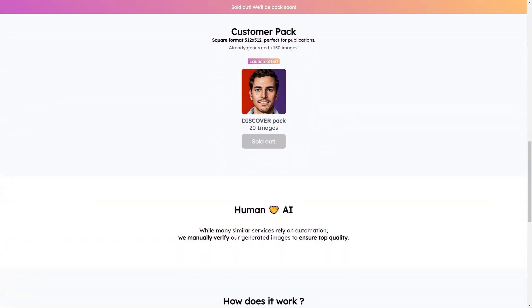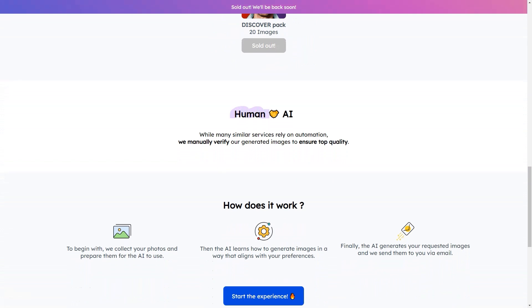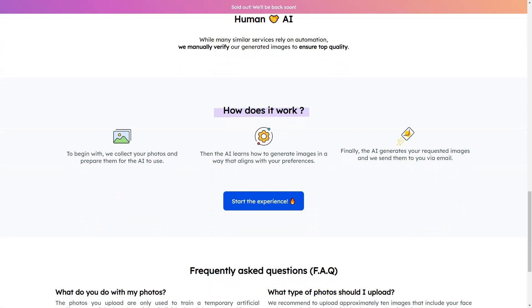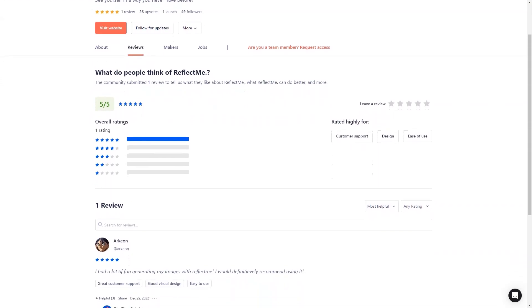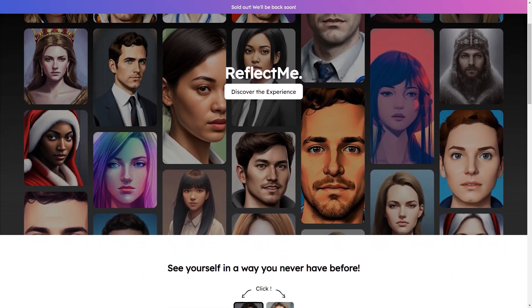Reflect Me offers a Discover Pack of 20 images with your initial purchase — a great way to try out different art styles and see which ones you like best. Reflect Me is constantly updating and improving its service, so you can expect even more exciting features and options in the future. They are always on the cutting edge of technology and dedicated to providing their users with the best possible experience. Not only is Reflect Me fun and easy to use, but it's also affordable, with prices starting at just a few dollars — a small investment for a significant impact.